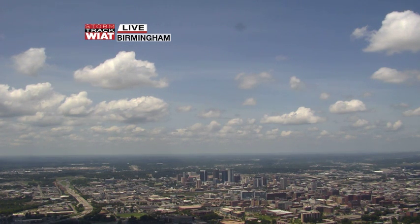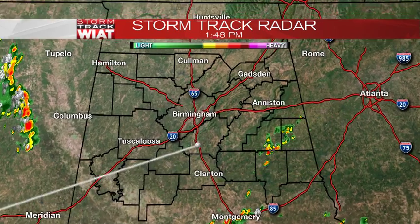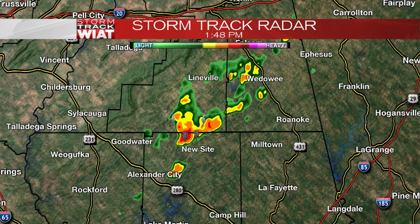There are some areas with some storms, though. Let's check those out. We do have storms in the southeastern corner of our viewing area. Folks in Clay County and northern Tallapoosa County, you're seeing the storms now — not a whole lot of really bad storms, just some heavier pockets of rain. And then the northern part of Tallapoosa County, just north of Newsite, you're seeing the thunderstorm activity.